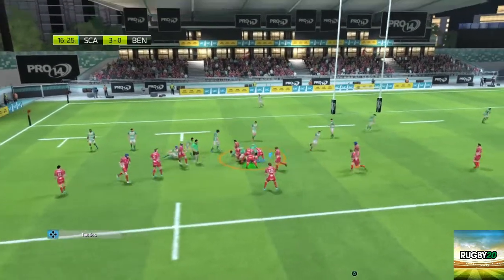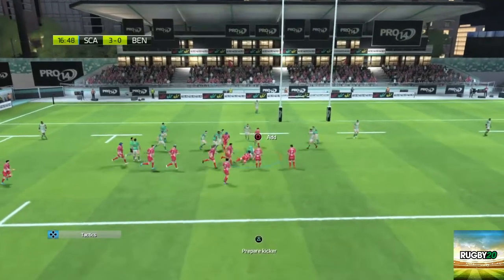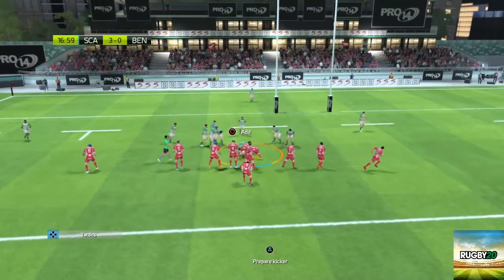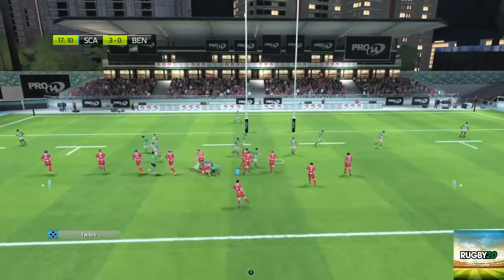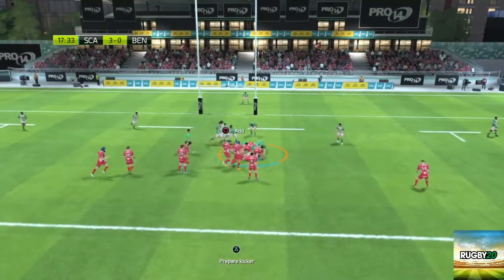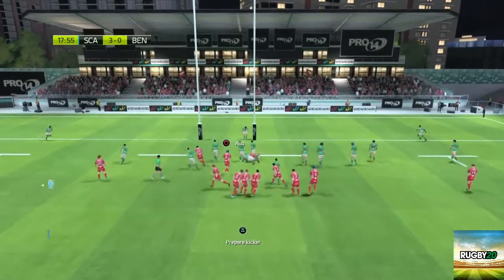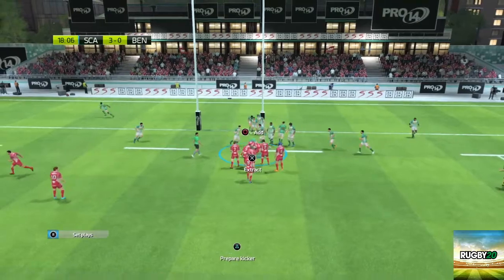He gets back onto his feet to challenge for the ball. That's good defensive rucking from their side — that's a missed tackle, but you got him with the second one. Benetton Treviso still having the ball. I thought I had a chance of nicking that. They set up a ruck. One more player comes into the ruck. Bad pass — didn't reach... we've got it! Scarlets keeping the ball.